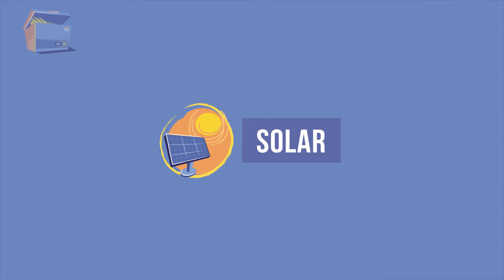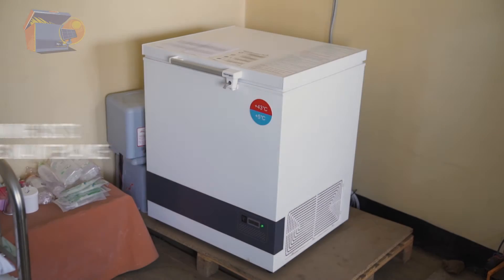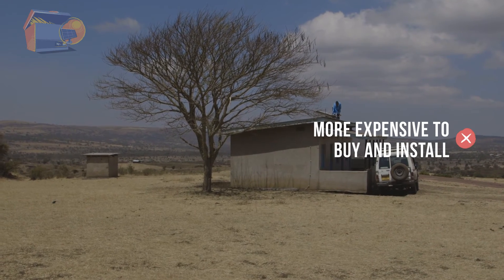Many locations without reliable electricity use solar refrigerators, which are powered by the sun's energy. There are two types of solar refrigerators: a solar battery unit, which runs on batteries charged by solar panels, and a solar direct drive unit, which is powered directly by the solar panel. Solar refrigerators have no running costs besides cleaning and preventative maintenance. Of course, they also require sufficient sunlight and they are more expensive to buy and install than electric units.